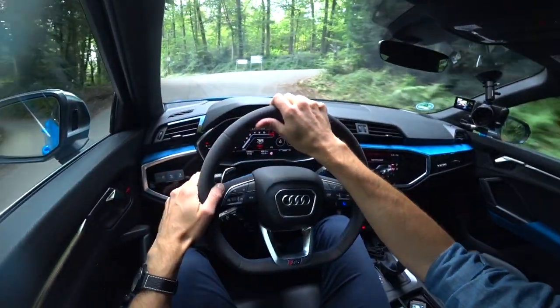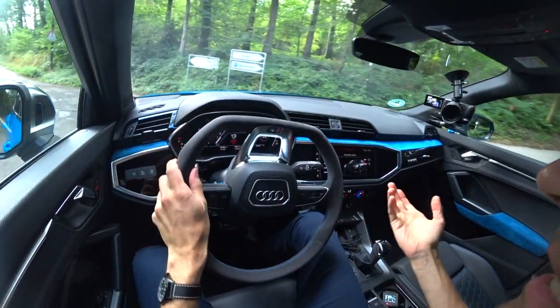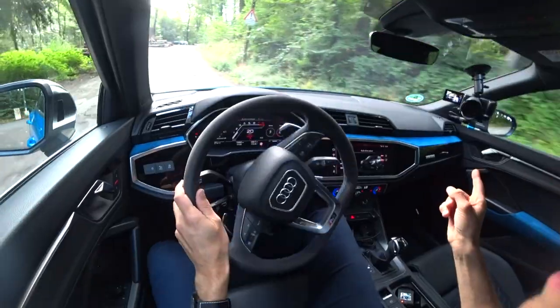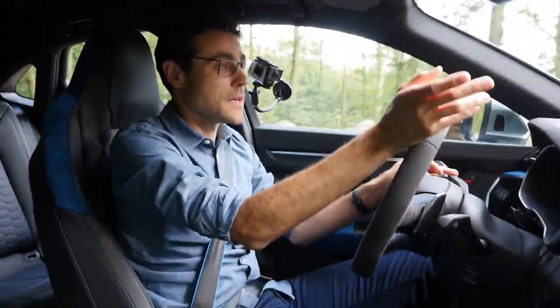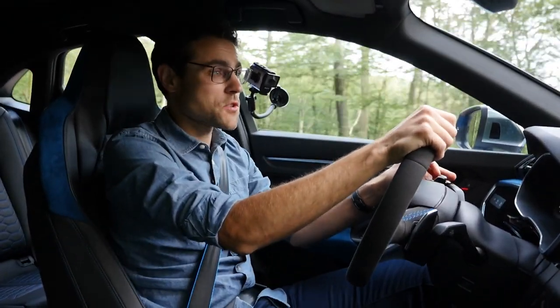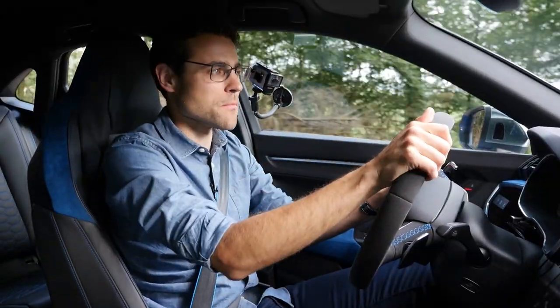We have a Mercedes GLB review you should tune into — very interesting to compare — and also a BMW X2 in the M Performance version. See you at those reviews.